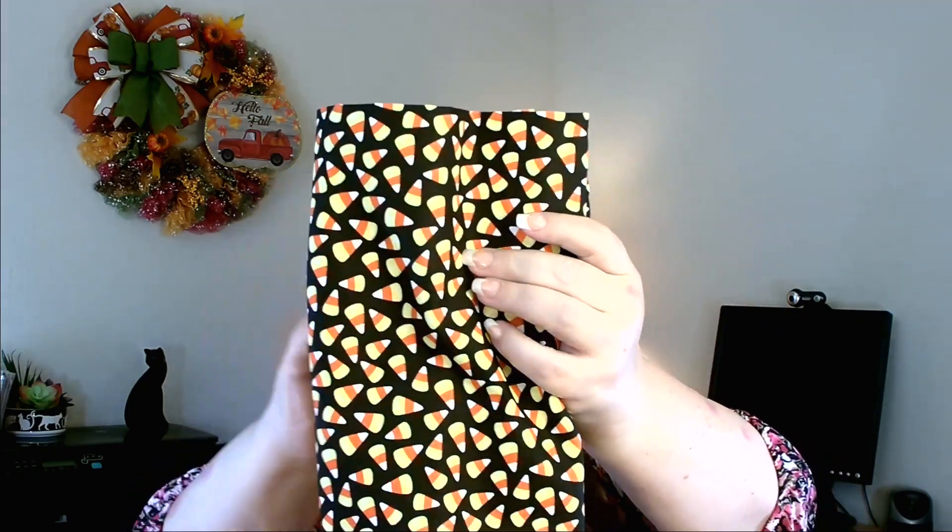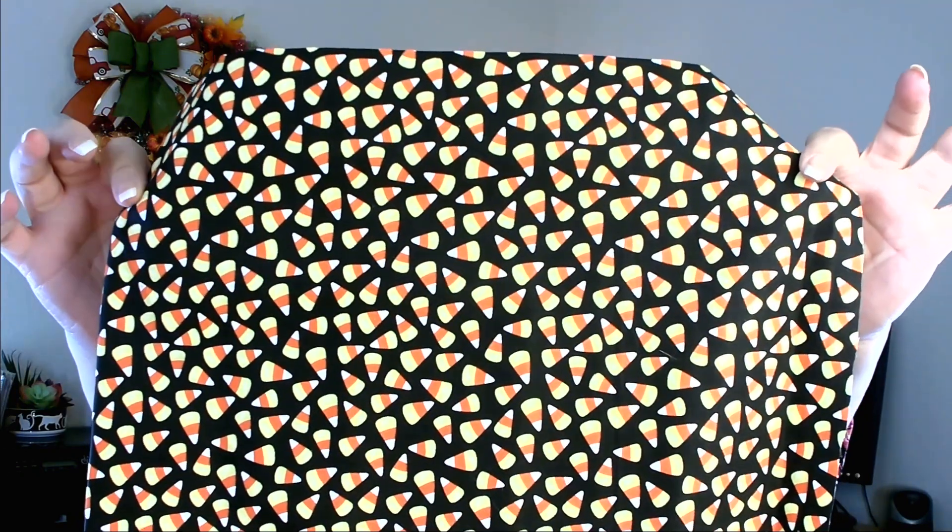I went to Walmart to check out their fabric section and they had exactly what I was looking for. I picked up a yard of this fabric — I absolutely love it. It's a black background with candy corn on it. A full yard was four dollars and 44 cents, which I thought was a great buy. I'm going to use this for a special Halloween craft I'm hoping to get to this week.